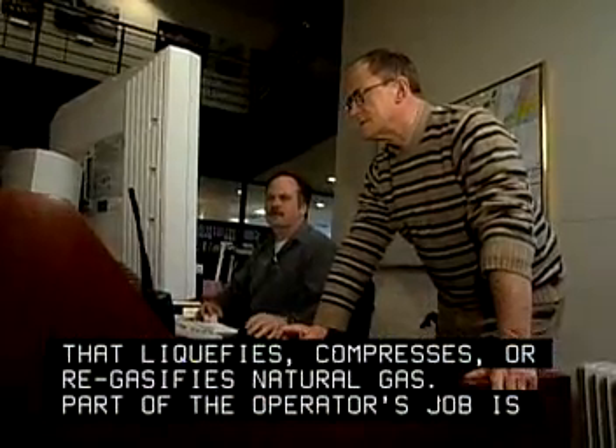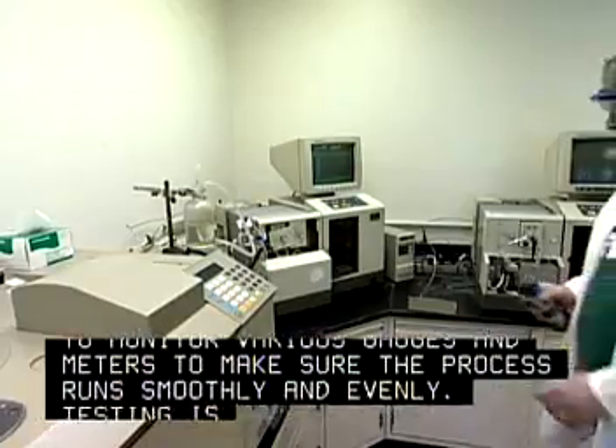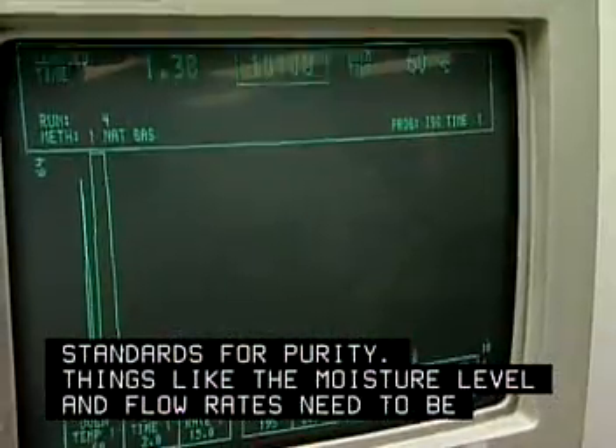Part of the operator's job is to monitor various gauges and meters to make sure the process runs smoothly and evenly. Testing is also frequent. Natural gas must meet standards for purity, and things like the moisture level and flow rates need to be correct.